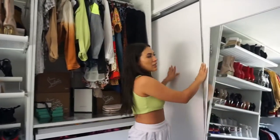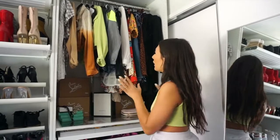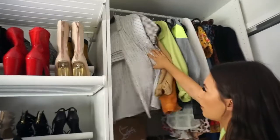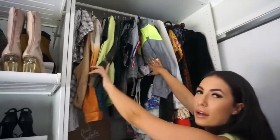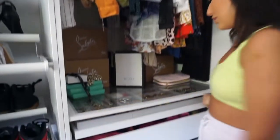Back here is just all my gym clothes and things I don't really need on display. Over here I have matching sets — some more casual, some more dressy — all the little sets I would either wear out or wear to clubs.